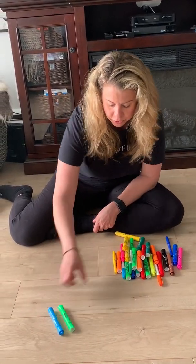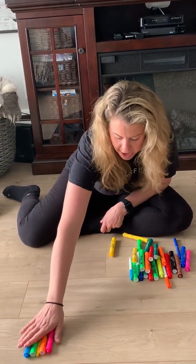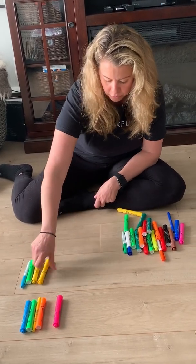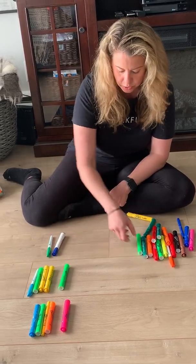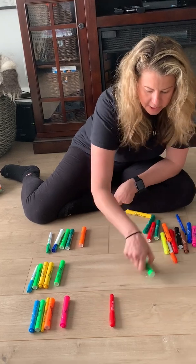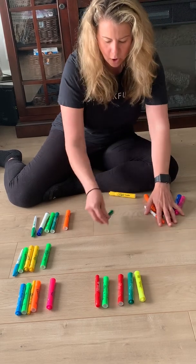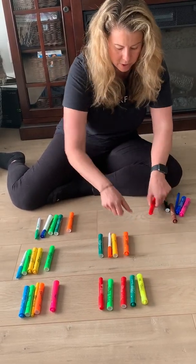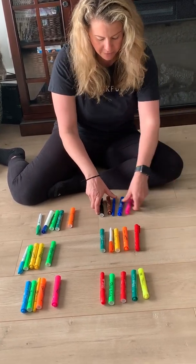One, two, three, four, five. One, two, three, four, five. One, two, three, four, five. One, two, three, four, five. One, two, three, four, five. One, two, three, four, five.